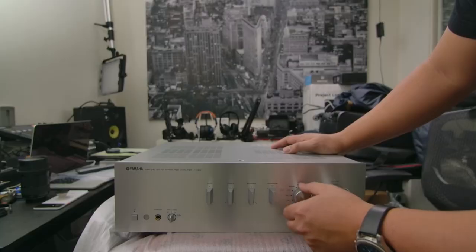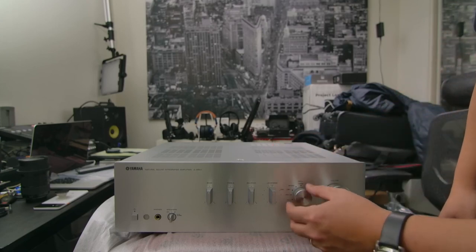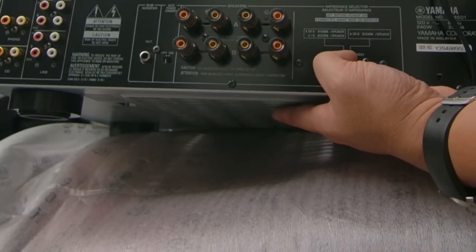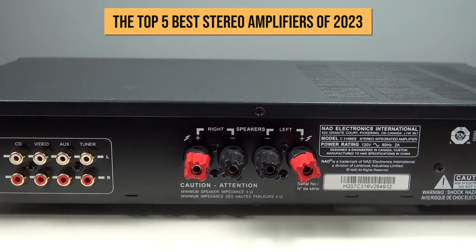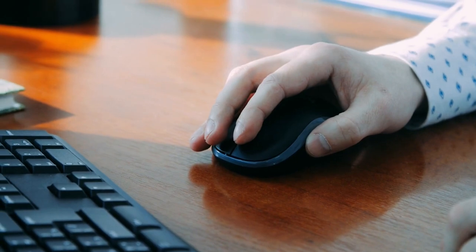With abundant inputs, ample high-current output, and stunning retro design, these amps are crafted for sonic superiority. So plug in and hold on tight – things are about to get loud! Welcome to the top 5 best stereo amplifiers of 2023. Let's turn it up!